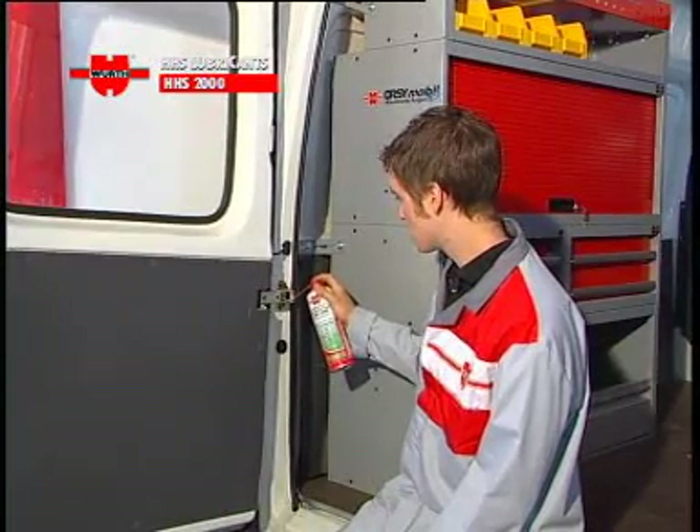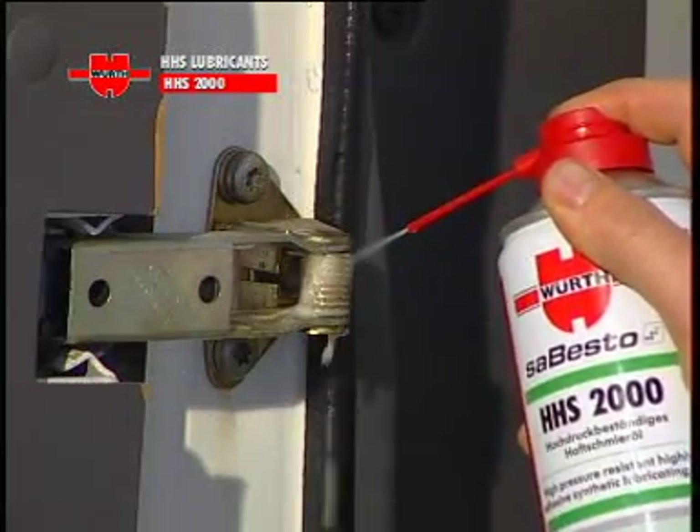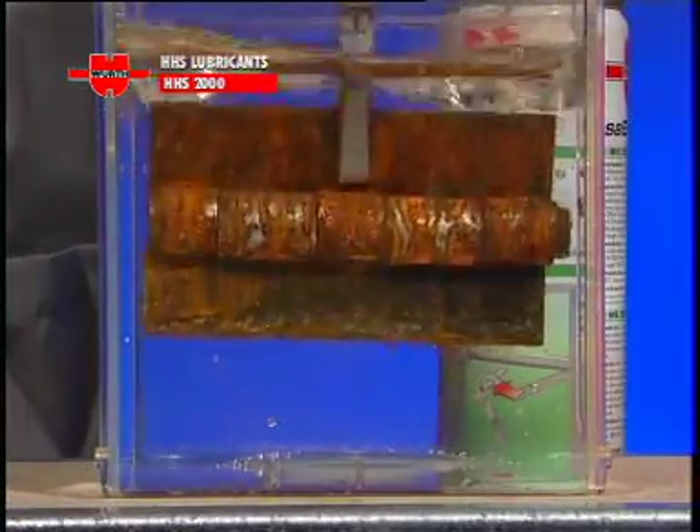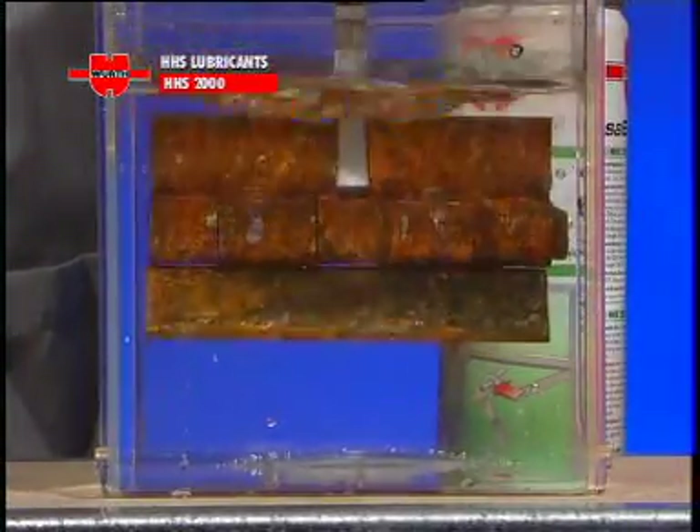As always, this product guarantees excellent creep properties, outstanding adhesion, water resistance, high pressure resistance, and incredible versatility.